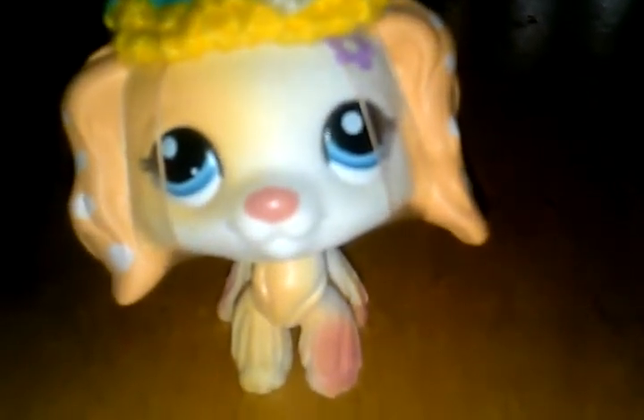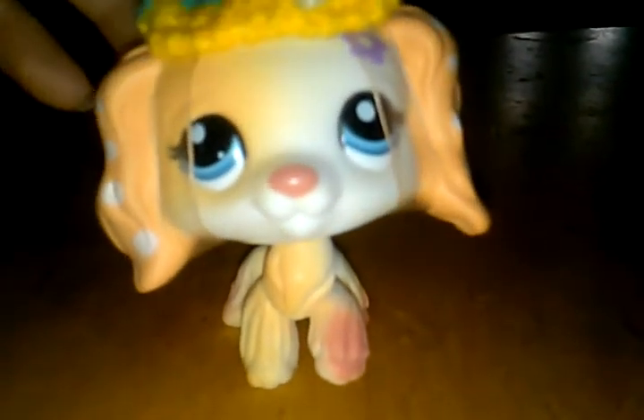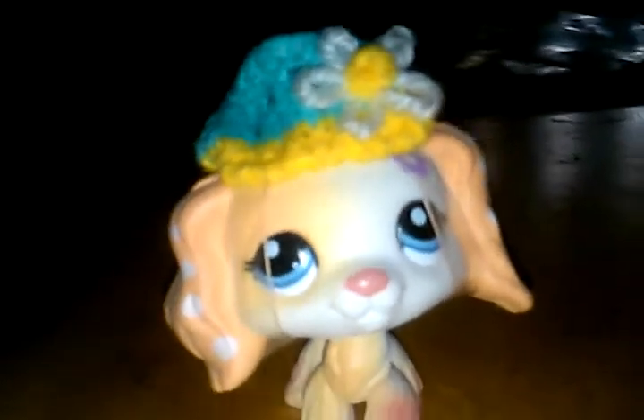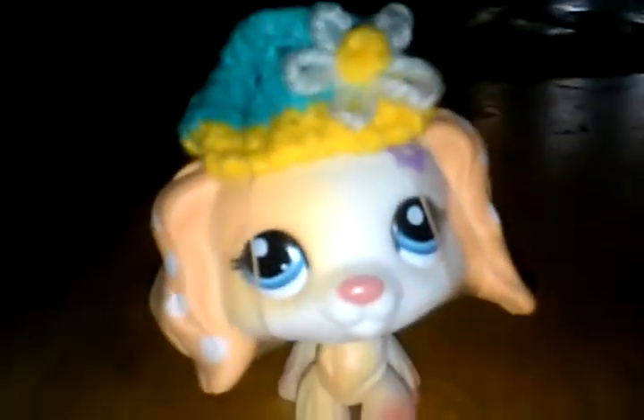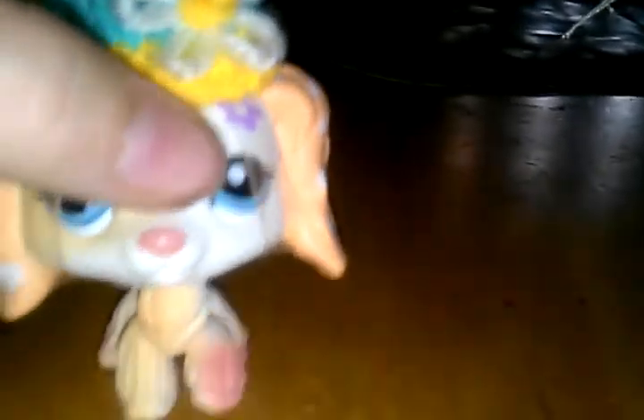My brother's is a Skylanders Chop Chop — I already mentioned it. It's Chop Chop the Skylander, and he really likes Skylanders a lot. I don't really like the Blythes that much; I only like the pets. The pets are so cute, but I don't know about the Blythes.